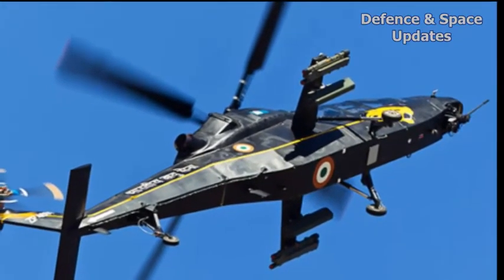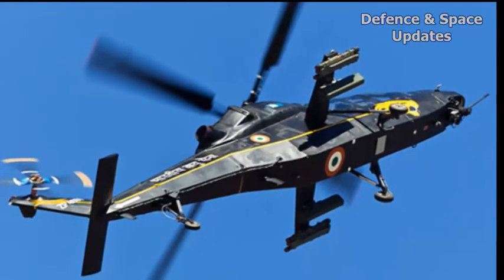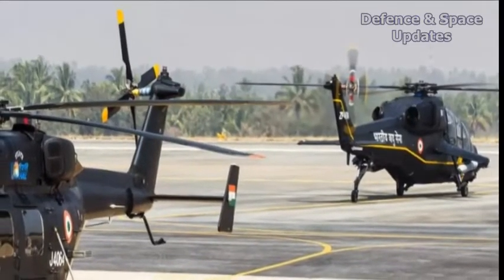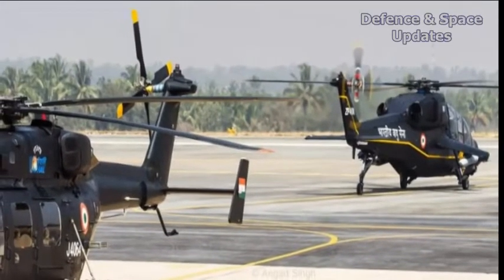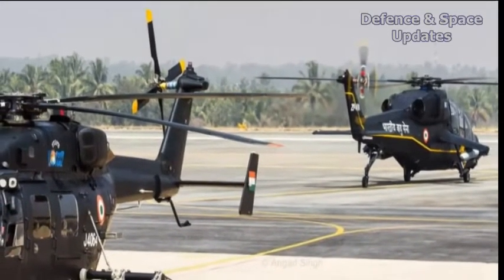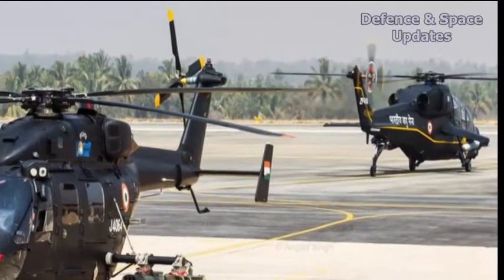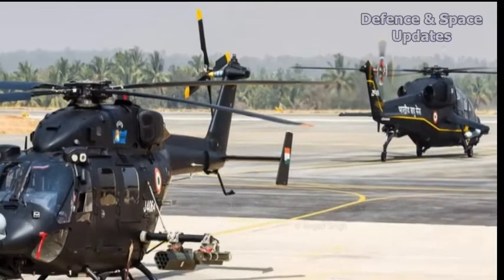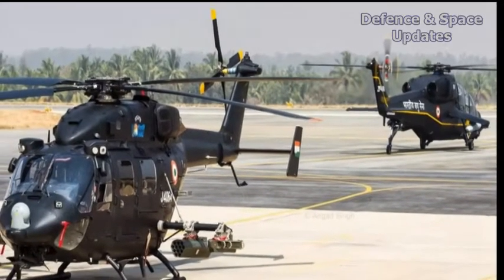The LCH is one of HAL's four major success stories in helicopter development. It started with the Dhruv Advanced Light Helicopter, which is the mainstay of the Army Aviation Corps. That was followed by an armed version of the Dhruv called the Rudra, which participated in the Republic Day flypast last week.